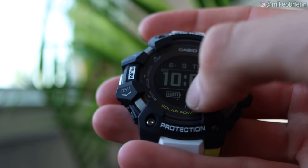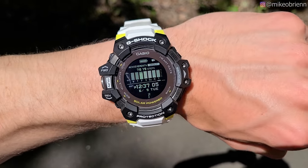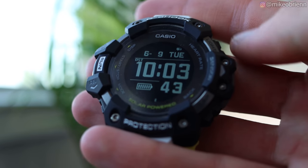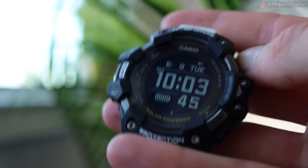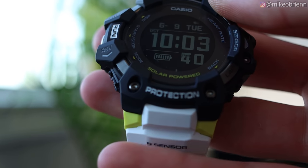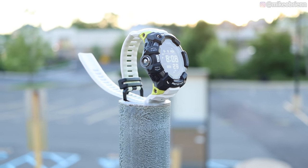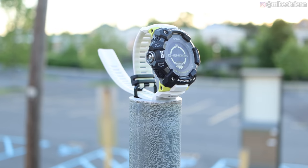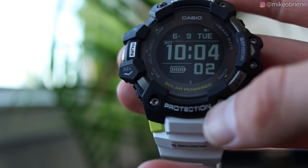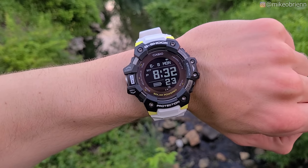Starting off on the front, you'll see there is an LCD display — very high contrast, very easy to see in any lighting at all, even if there's just moonlight outside. If it's too dark, you can hit the light button on the top right for a backlight. You can also see on the bottom right that it is solar powered, with a rechargeable battery that the solar panel charges while you're outside. They say this will last indefinitely if you have two hours of sunlight per week shining on it when not using GPS.